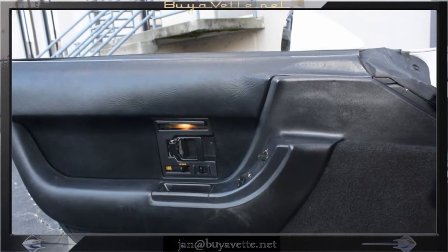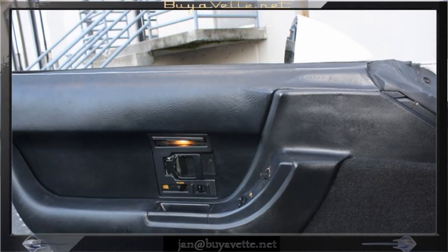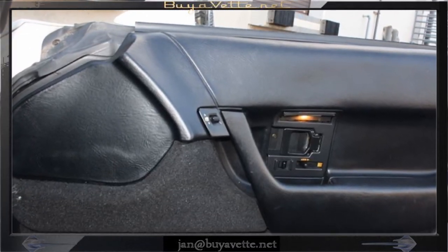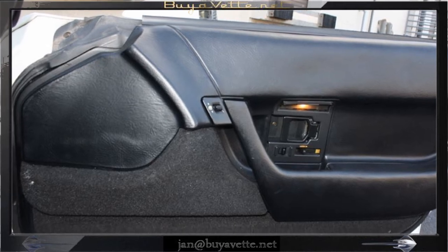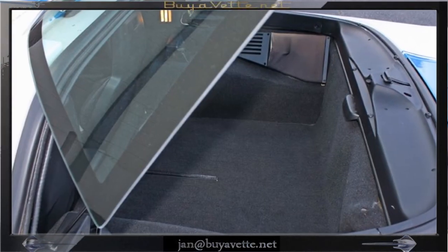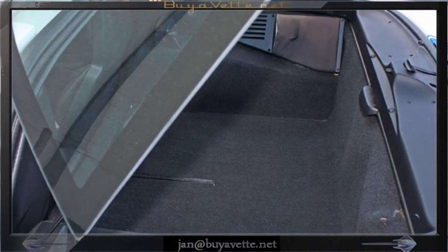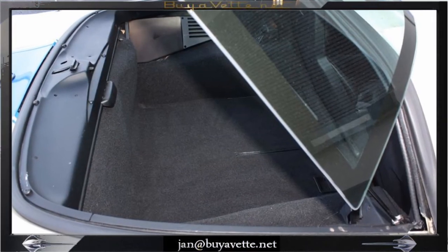Good shape on the door panels. The rear hatch opens up to the carpet area, remotely in the driver door, or by using the key.